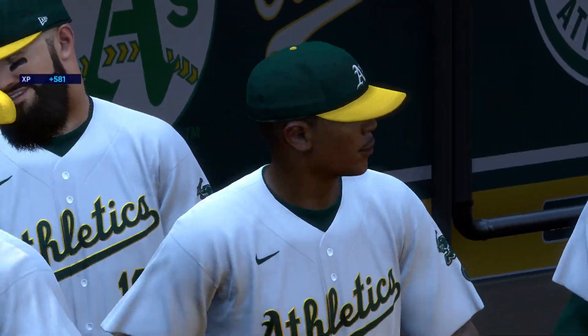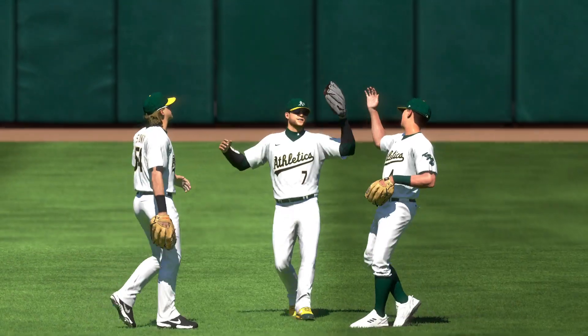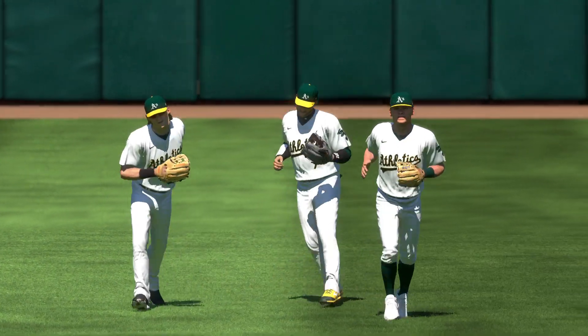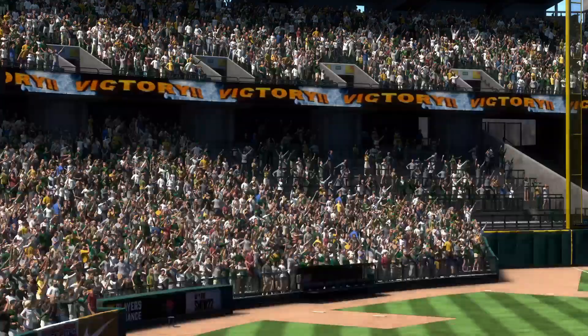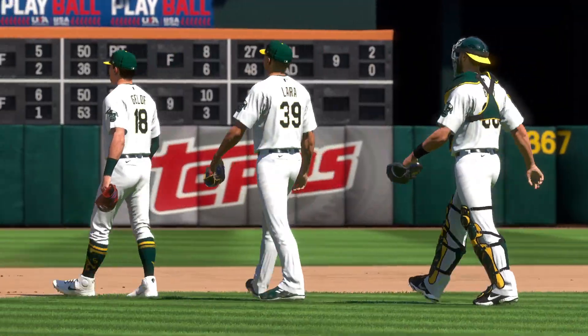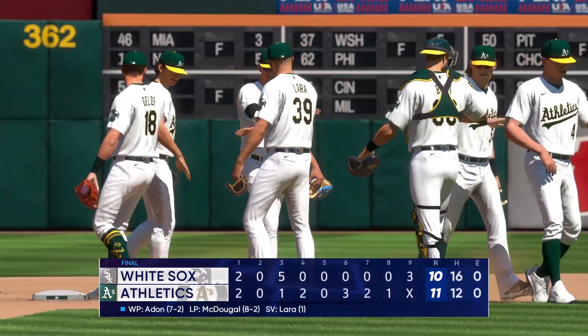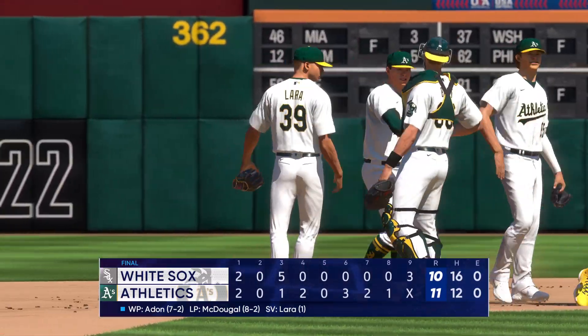Just an absolute slugfest — not a good day to be a pitcher. There are going to be a lot of sore necks, guys turning left, turning right, balls flying all over. Neither staff had anything working and these offenses just kept exchanging blows. Close one here today and your final: 11-10, Oakland victorious. For Chris Singleton and aren't you, thanks for watching.